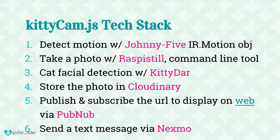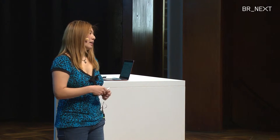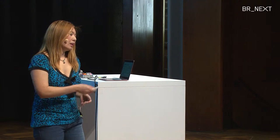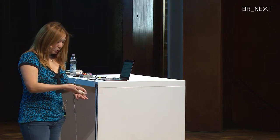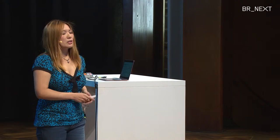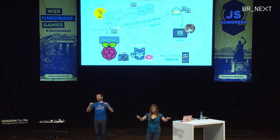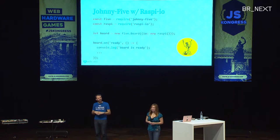This is how my hardware and software works. The software tech stack I used: Johnny Five first for detecting motion using Johnny Five's IR.motion object; taking photos using Raspistill, a command-line tool that comes with the camera module for Raspberry Pi; KittyDAR to detect cat faces; Cloudinary because it has an easy-to-use Node.js library; PubNub for publishing and subscribing to stream the URL to display on the web browser; and finally Nexmo for sending SMS messages.